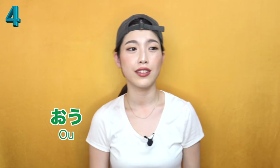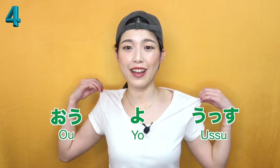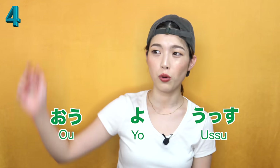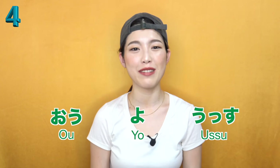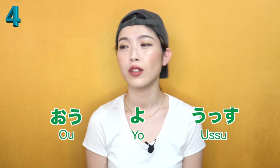Now you're wondering how guys would greet each other. If you're a guy, you can greet like Oh, Yo, or Osu. They're just sounds - all like Yo. Same as English yo. Oh, Yo, Osu.